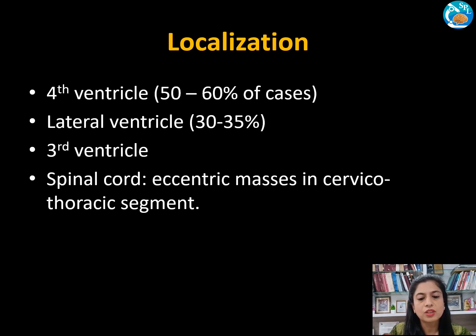Regarding localization, the fourth ventricle is the most common site, accounting for almost 50 to 60 percent of cases. 30 to 35 percent of cases occur in the lateral ventricle, followed by the third ventricle. Cases in the spinal cord are rare and arise as eccentric masses in the cervicothoracic segment.